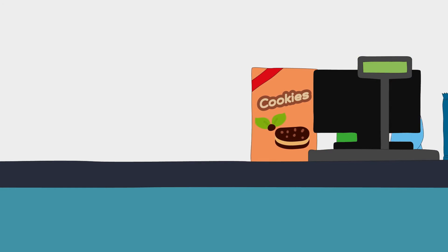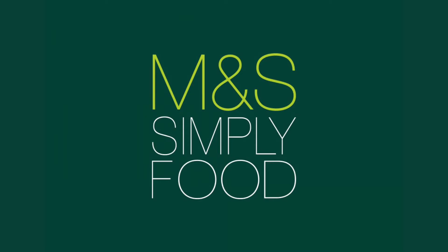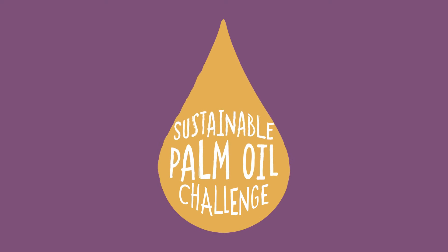We sell a lot to independents, so it'll be in the little local spa or the local post office. It's also nationwide now in the UK and Ireland - you can find it in Marks and Spencer's. So a range of stores from the very small to some of the biggest.